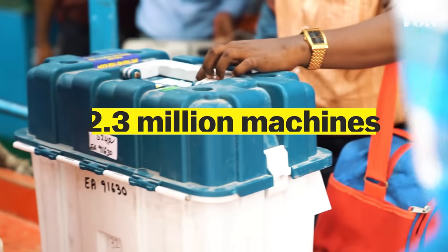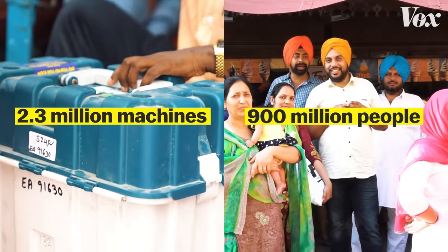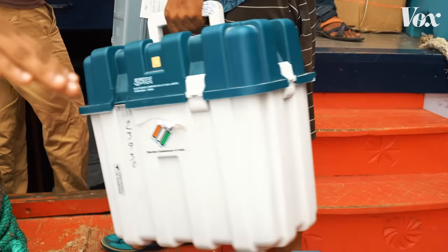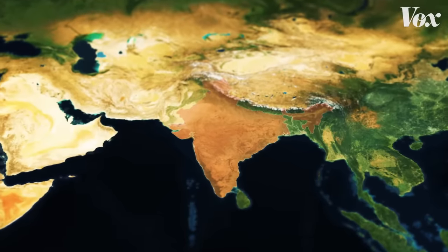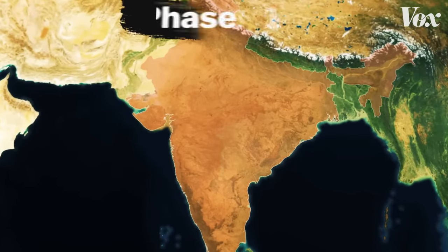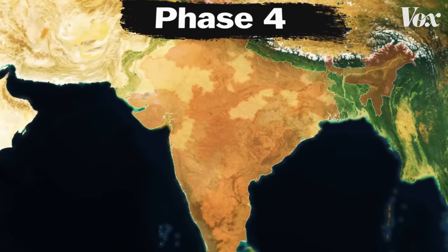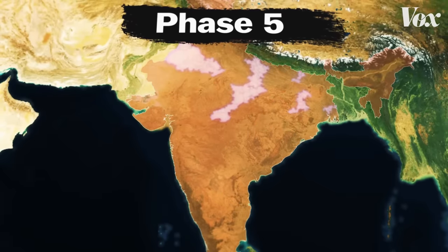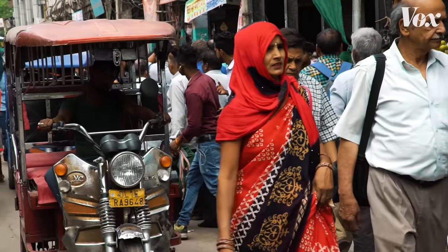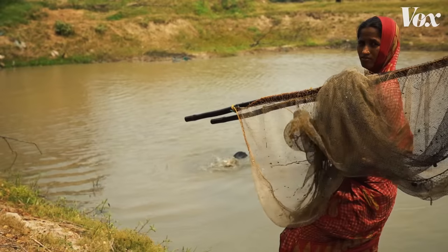India has 2.3 million voting machines for its 900 million voters, so getting these machines close to every voter is a big logistical undertaking. That's why India doesn't have a single election day. Instead, it's closer to an election month, with multiple phases that last weeks. This process takes more than 11 million election officials and security forces, who move from polling station to polling station across densely populated cities to rural areas.